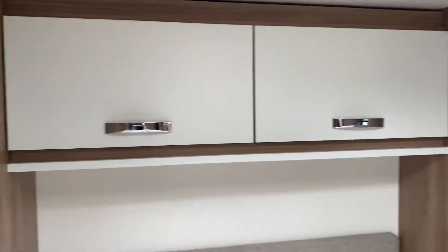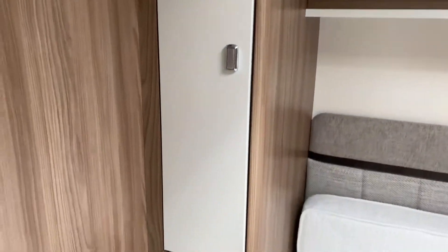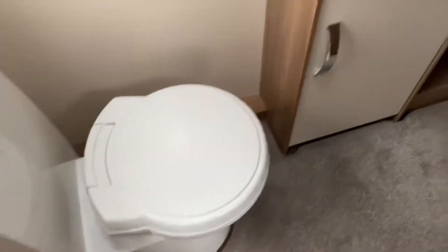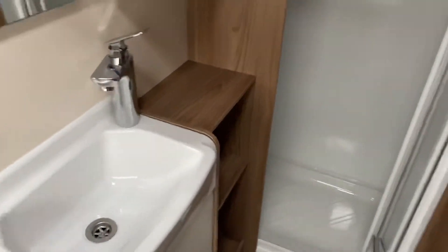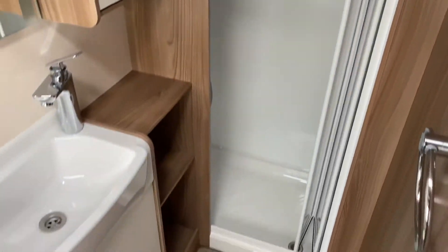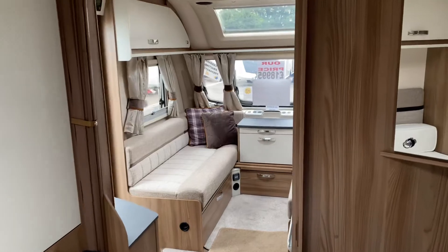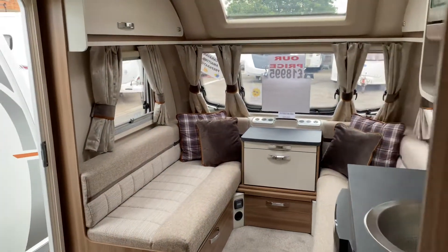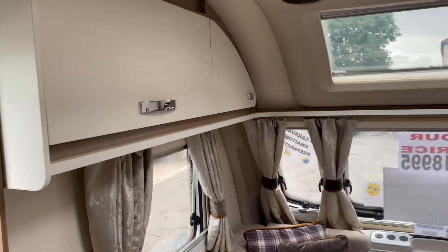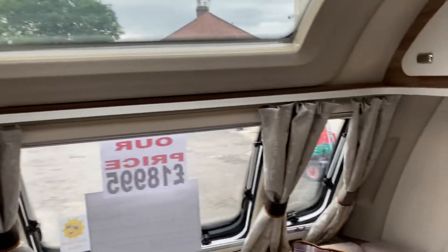Lovely caravan this is. Only just come on the yard and the first to see will definitely buy. Rear washroom as well, so it's an end washroom layout with toilet, sink and shower facilities. Certainly won't last long at £18,995 for a 2020 model — it's an absolute bargain, with probably the most desirable layout in the industry at the minute.